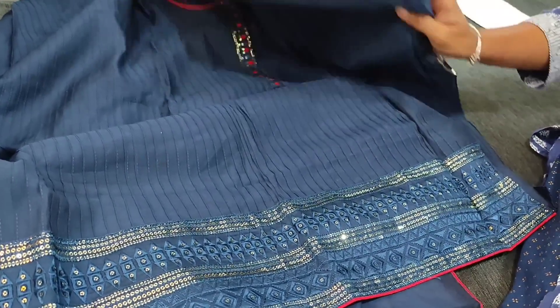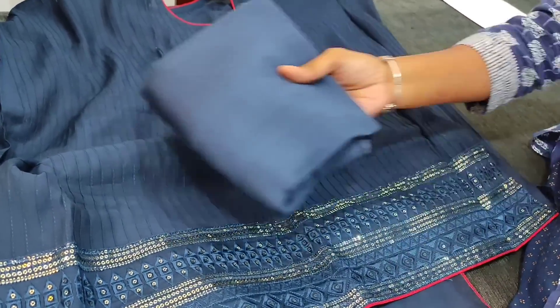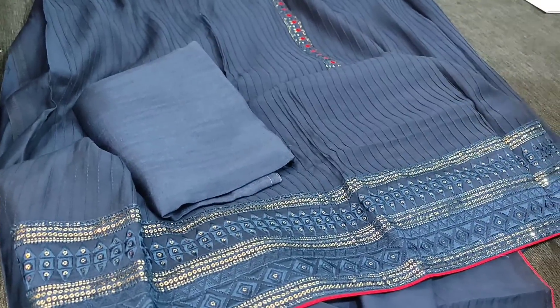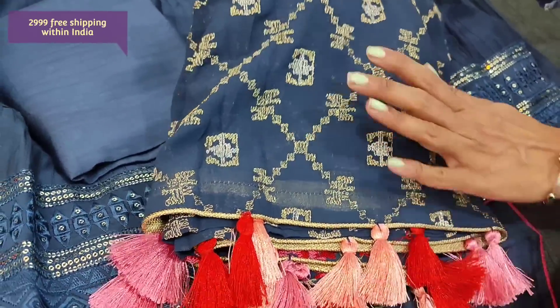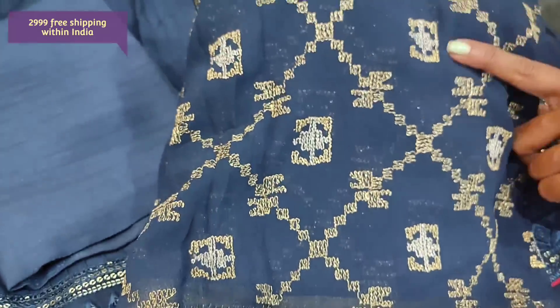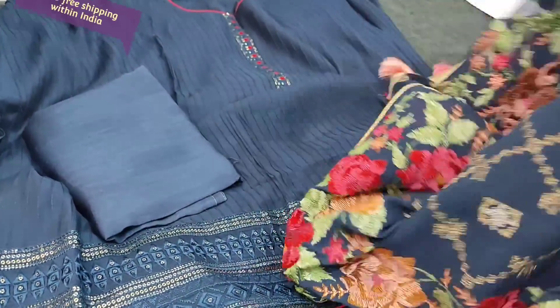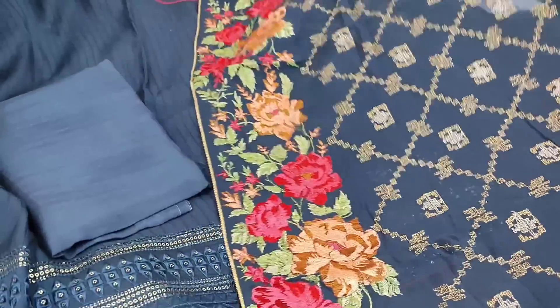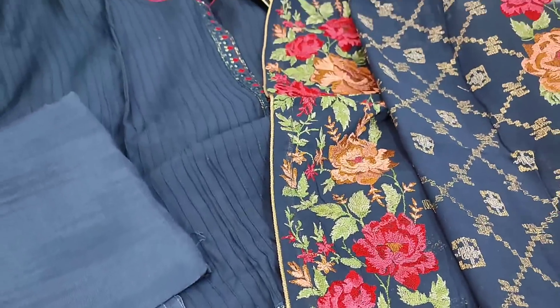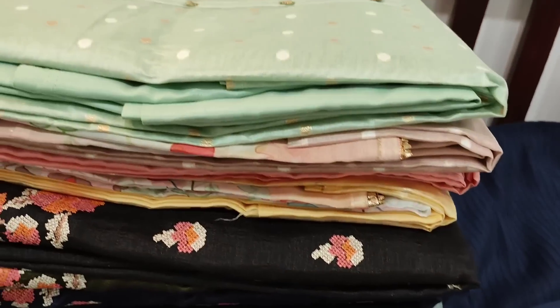The top is plain at the back and even the sleeves have the same detailing. We have a matching santoon bottom for this. The dupatta is a pure georgette dupatta with very rich silver and gold zari weaving design all over, with fancy tassels, and rich embroidery work done in the borders — it's a full length pure georgette dupatta. This exclusive designer piece in Russian silk is priced at 2999, single color.